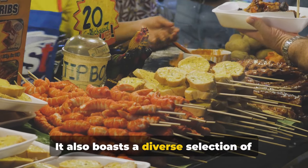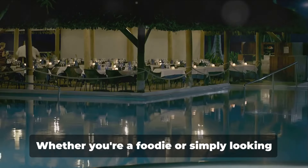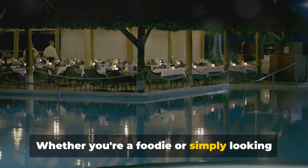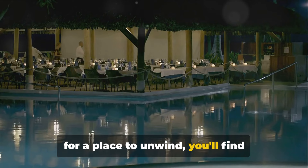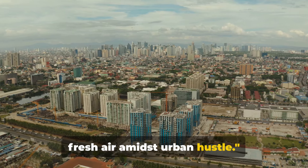But Ayala Triangle Gardens isn't just about greenery and lights. It also boasts a diverse selection of restaurants, ranging from local Filipino cuisine to international delights. Whether you're a foodie or simply looking for a place to unwind, you'll find something to suit your palate. Ayala Triangle Gardens — a breath of fresh air amidst urban hustle.